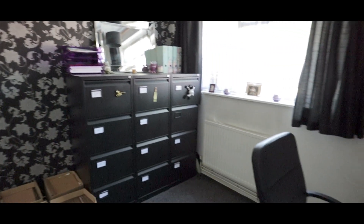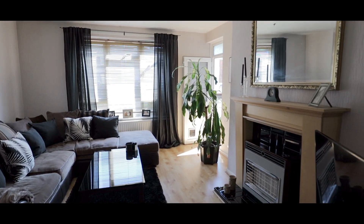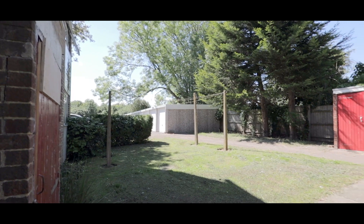The property also comes with a storage lock-up to the rear gardens. If you'd like to arrange a viewing, please contact the Langley office today to make your reservation.